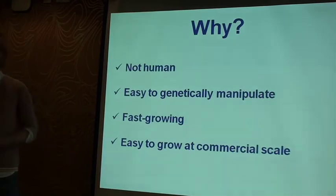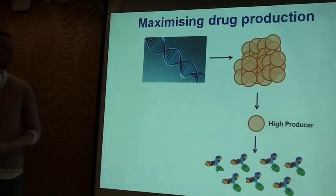And these cells are still with us today. But why are they really important? Well, firstly, they're not human — they're actually from a hamster. So if they got contaminated with a virus in the manufacturing process, it's very unlikely that that virus would get passed on to us. They're also very easy to genetically manipulate, they grow fast, and they're very easy to grow at commercial scales.